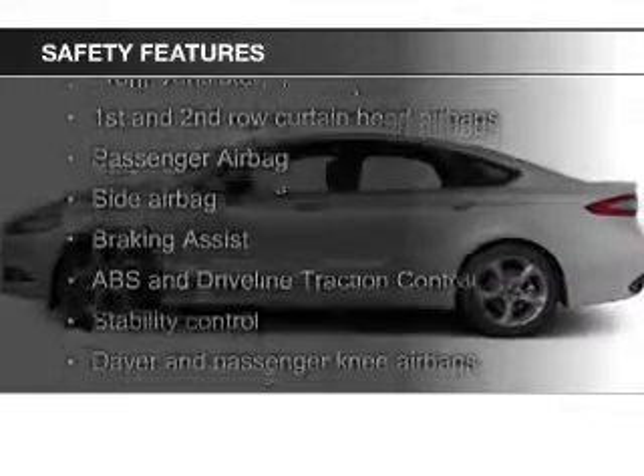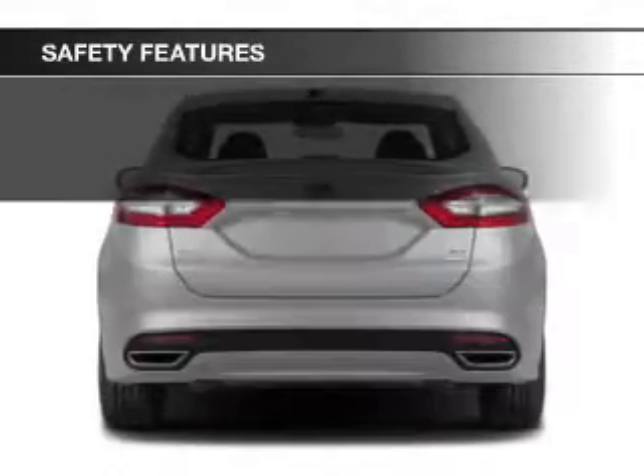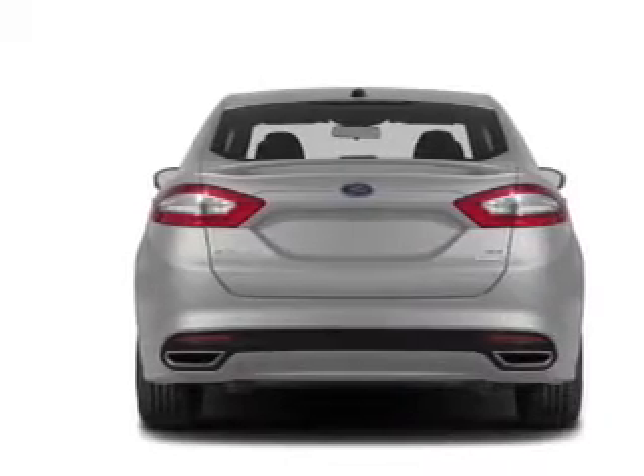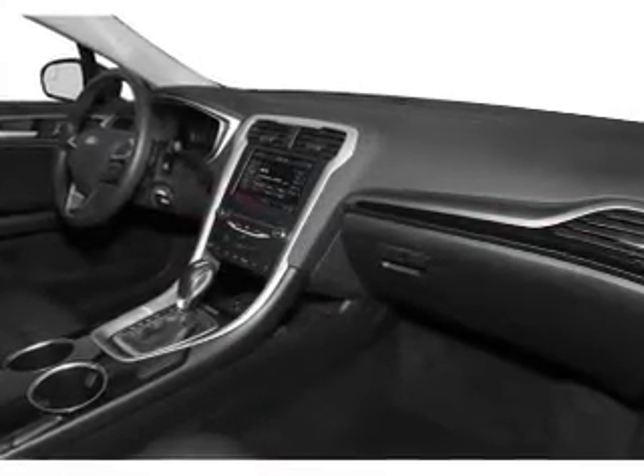A Tilt and Telescopic Steering Wheel. Safety was made a priority with these features: a Backup Camera, Curtain Head Airbags, Side Airbags, Independent Suspension, Brake Assist, and Traction Control. Let us put you in the driver's seat today.